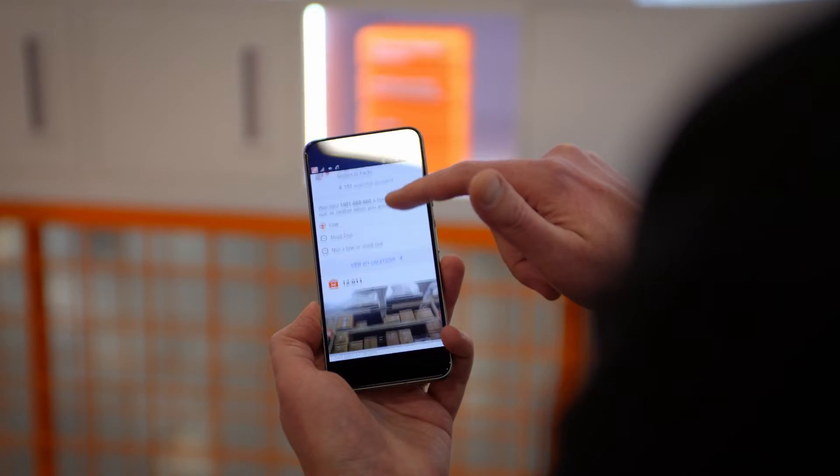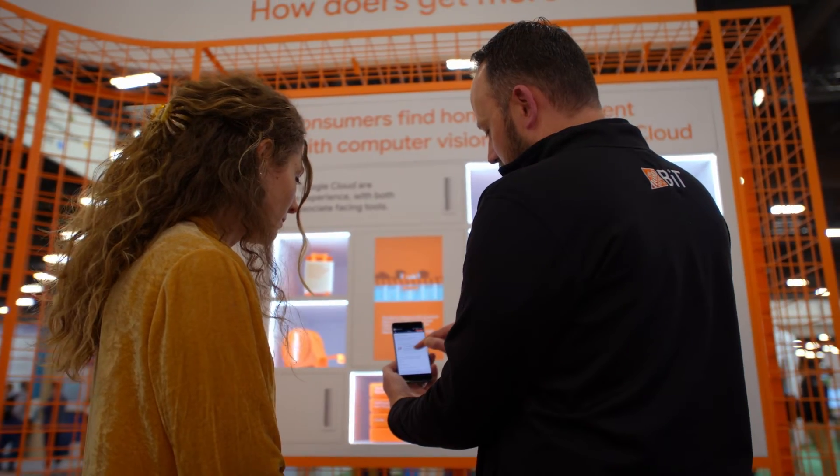Sidekick is an app where we are directing a pack down, showing the associate exactly where the product is in the overhead and exactly where it needs to go. So we're directing both sides of that pack down for an associate.